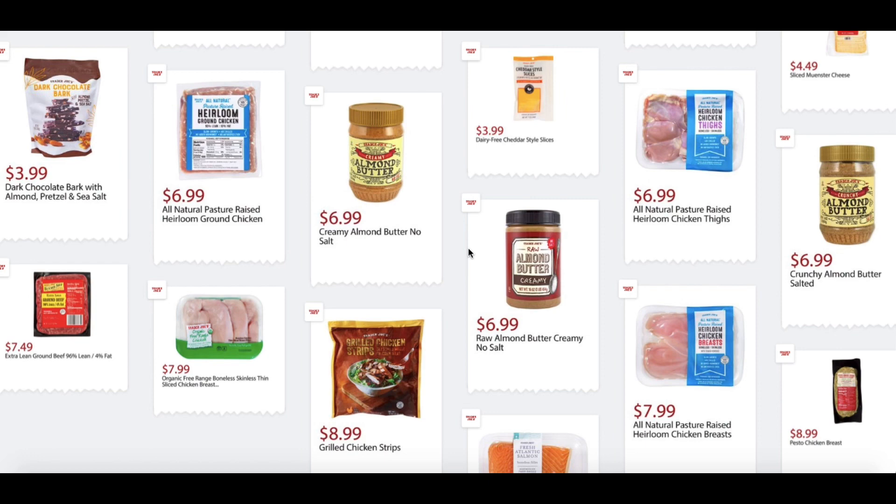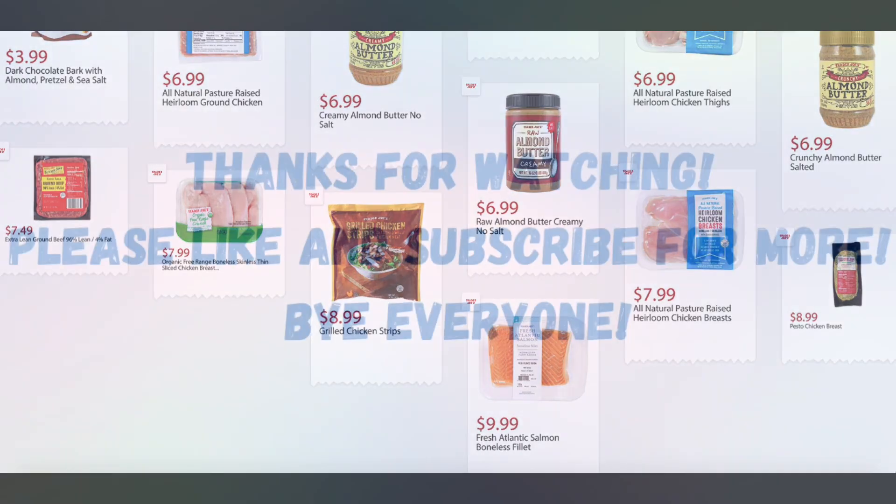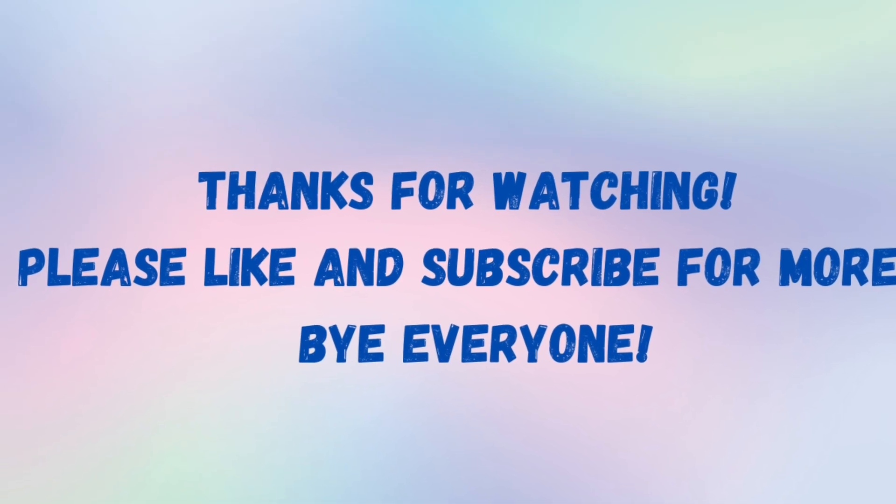All Natural Pasture Raised Heirloom Chicken Thighs, $6.99. All Natural Pasture Raised Heirloom Chicken Breasts, $7.99. Extra Lean Ground Beef 96% Lean / 4% Fat, $7.49. Organic Free Range Boneless Skinless Thin Slice Chicken Breasts, $7.99. Grilled Chicken Strips, $8.99. Fresh Atlantic Salmon Boneless Filet, $9.99. And the Pesto Chicken Breasts are on sale again for $8.99. Well, that's all for now — thank you so much for watching, please don't forget to like and subscribe for more. Bye everyone!